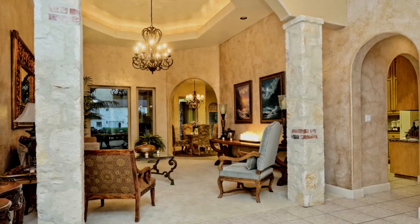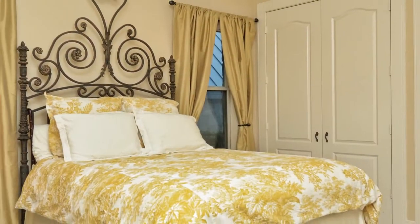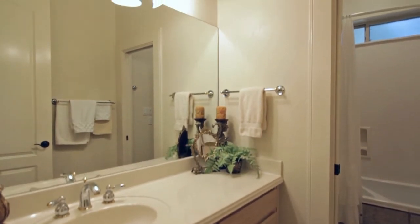Step across to the opposite side of the house, where a large hall leads to the second wing. Two private suites, each with oversized closets and luxurious private baths, are ideal for your family and guests.